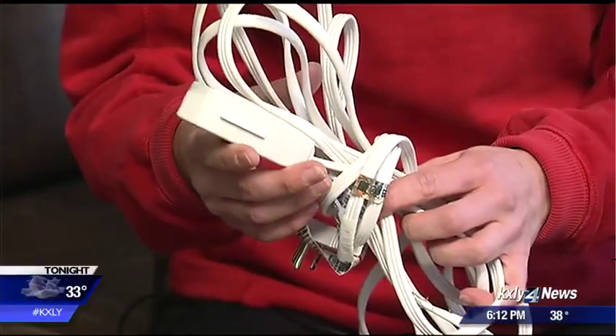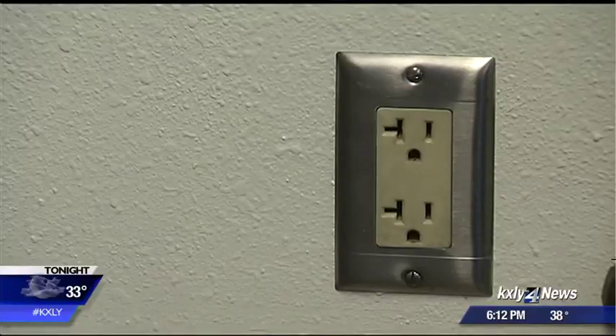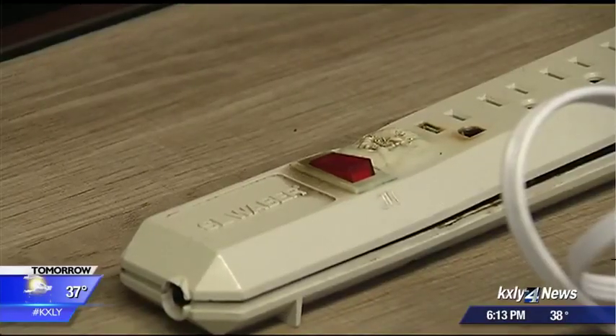Spokane Fire says you don't want to use an extension cord — you should always plug your heater straight into the wall. Most extension cords do not have the capacity to handle the power, and this is an example of what could potentially happen.